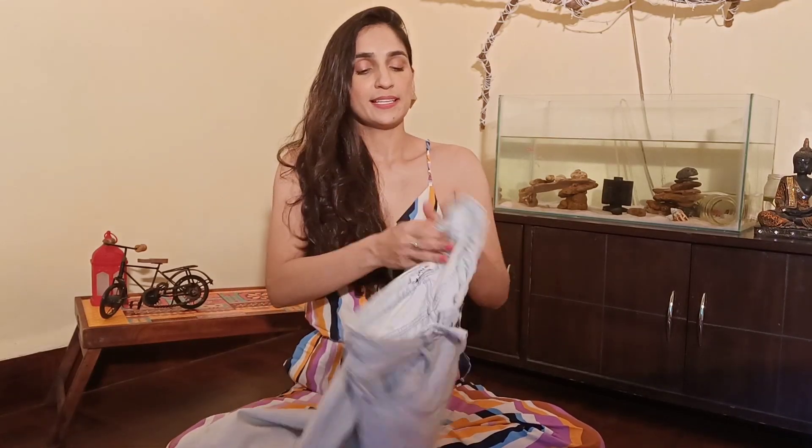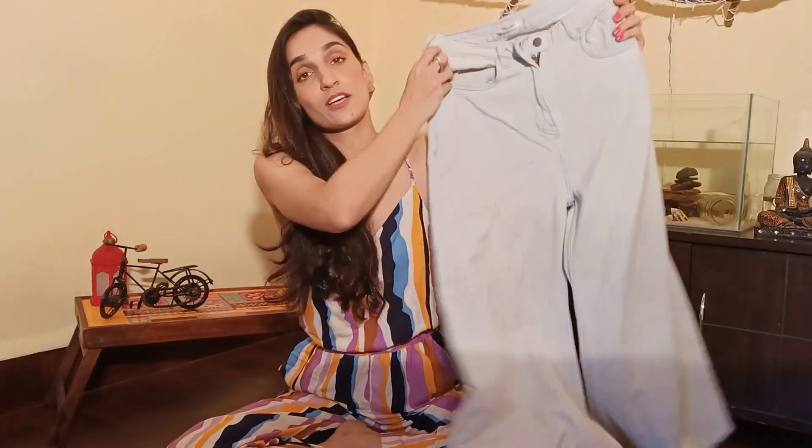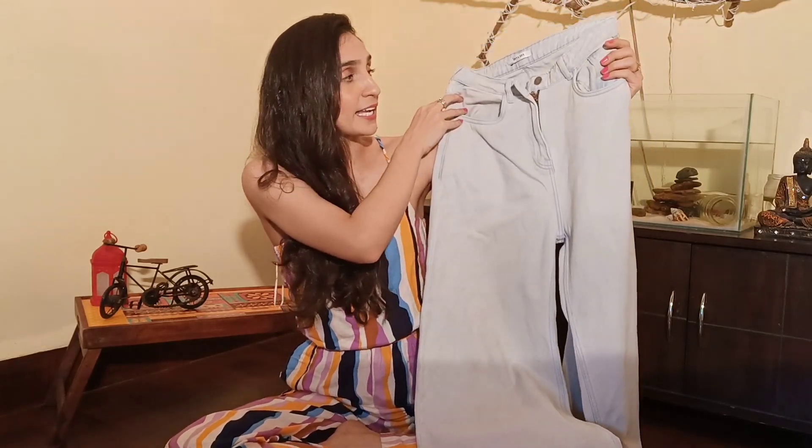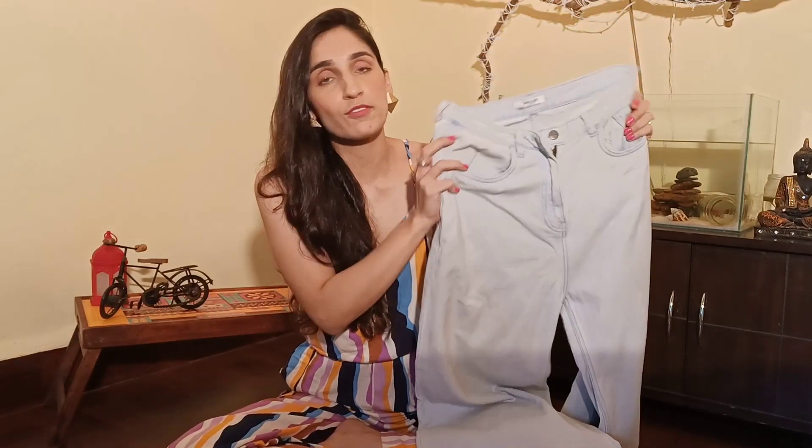One pair I found this time was really very nice. These are my high waist flared pants — they've got a beautiful flare and my favorite ice blue color. I bought them for only rupees 500. Come on, I'm going to show you how I style this!